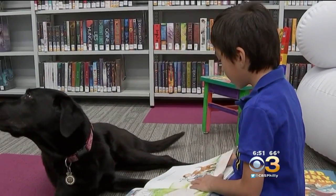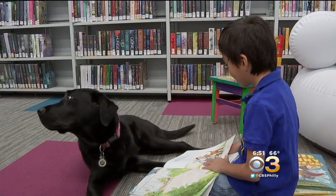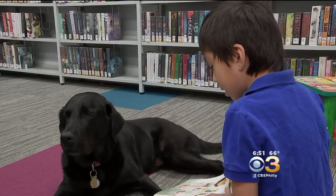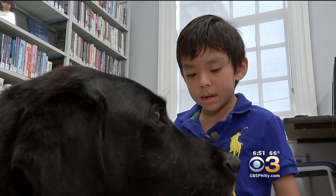Seeing John William Caruso reading in the library isn't all that unusual. But seeing him read to a dog in the library — well, that's not something you see every day.